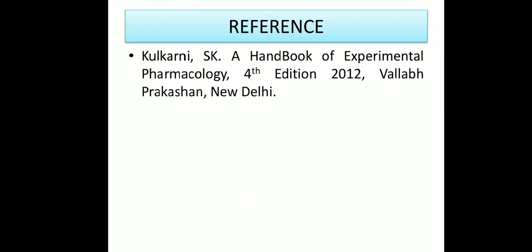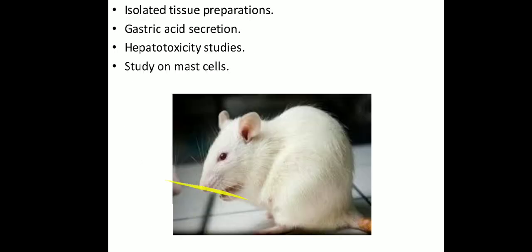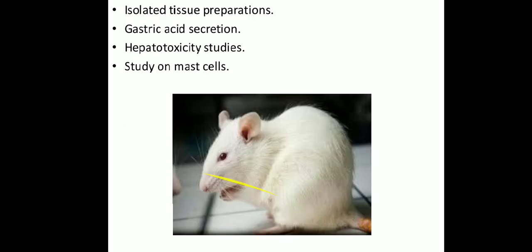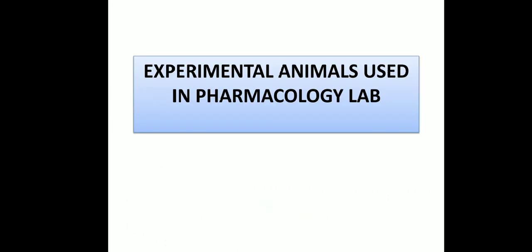These are the references for my slides. The study of experimental animals is now complete, covering different types of animals used in the pharmacology lab: rat, albino mouse, guinea pig, rabbit, and frog. If you have any confusion, please comment in the comment box. Thank you all.